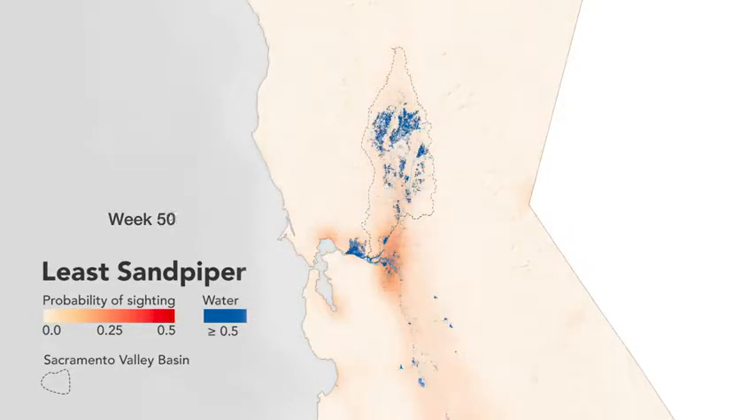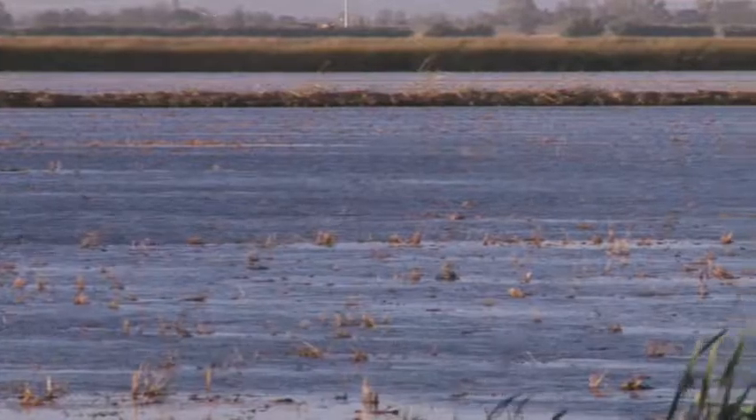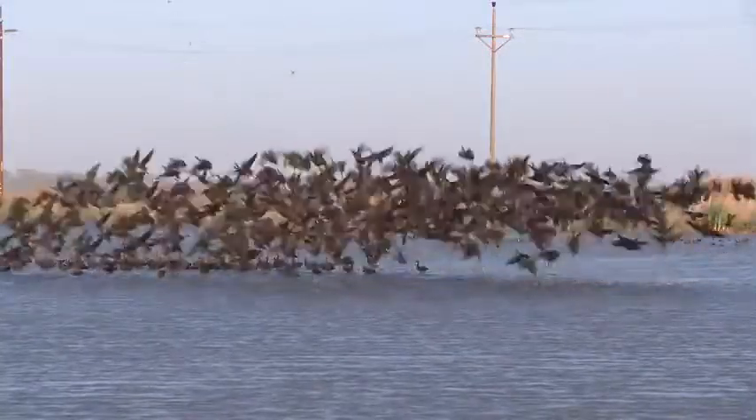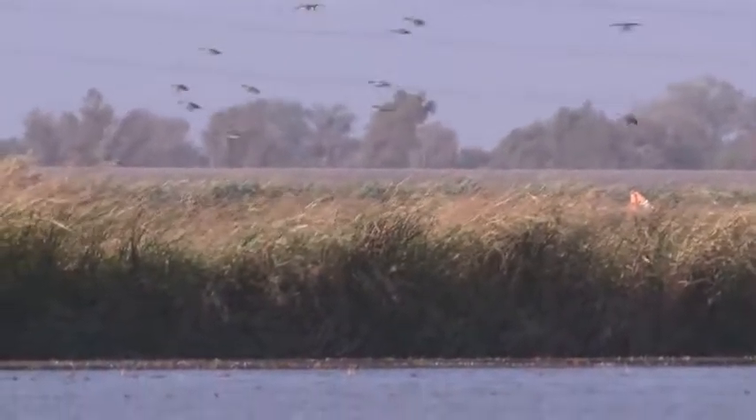The aha moment really came with putting these two data sets together and realizing that there were some horrible mismatches. We had models predicting high abundances of birds at times when there was not very much water. That made us realize there was something we could do to make that place better for birds. Our program Bird Returns allows us to work directly with farmers to help create bird habitat. Rice farmers typically flood their fields to grow the crop, so we knew water was available — just not at the right times and places. By working with rice farmers, we were able to essentially rent their fields for a couple weeks a year, and instead of growing rice, create conditions to generate habitat for wintering birds.